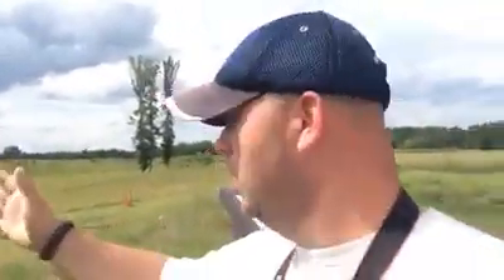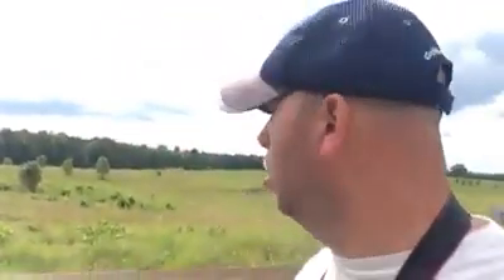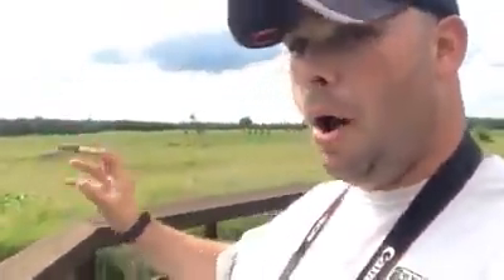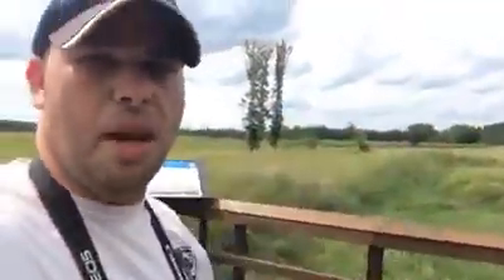Behind me is the Battle of People's Farm, fought October 2, 1864. That battle is unsuccessful for the Union as far as what they're trying to do. What they're trying to do is capture the Boyden Plank Road, which is an intermediate supply line for the South. They're unable to capture the road. However, they are able to capture a foothold in this area, and they're going to build upon that — ending up building forts, artillery placements, and things like that.